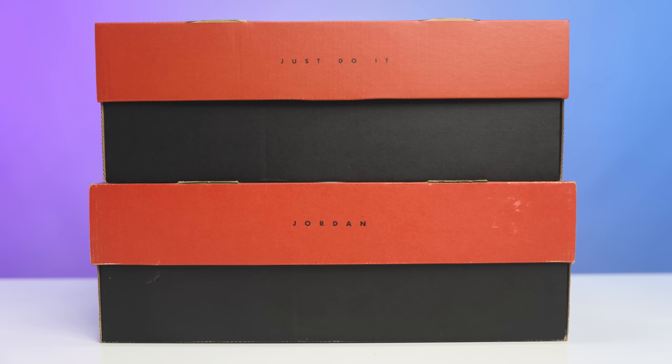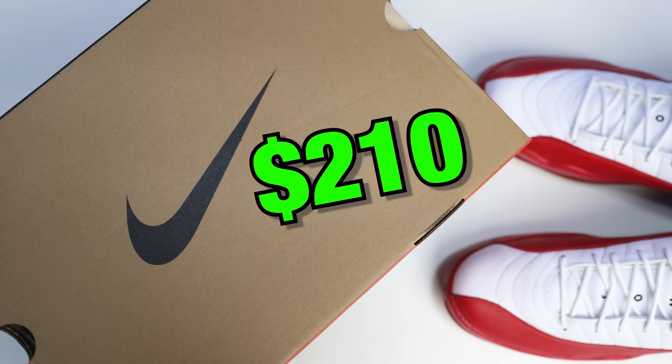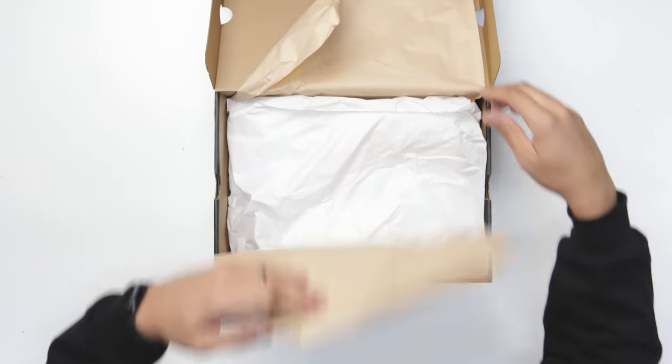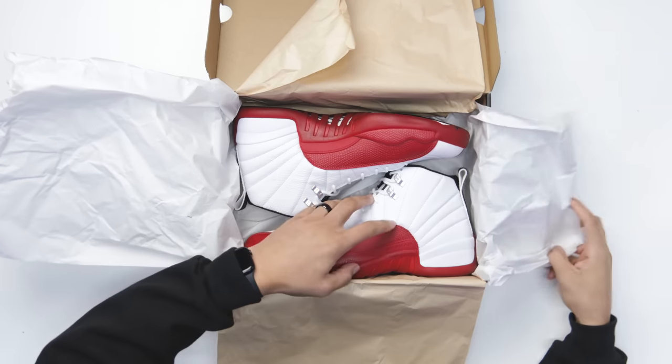The other Air Jordan 12 boxes that retro'd in the past had a slightly different box. Looking at the size tag, it says Air Jordan 12 Retro — White, Black, Varsity Red — and retail on these is $210. Lifting open the lid, you got tan paper, then white paper, and then the shoe.